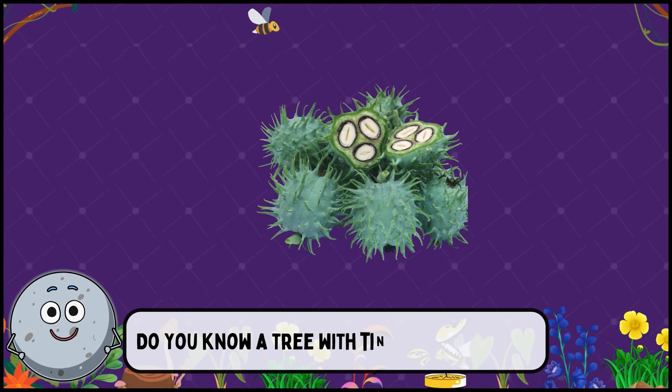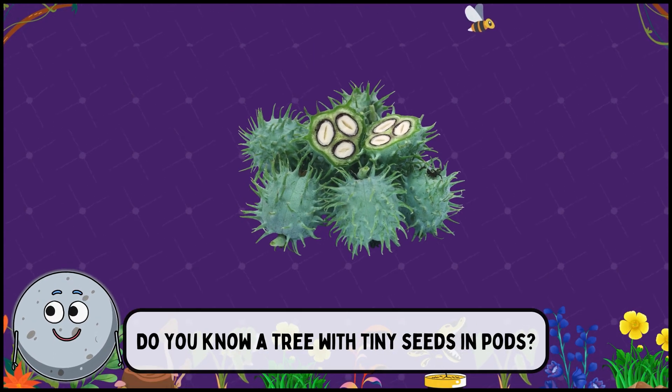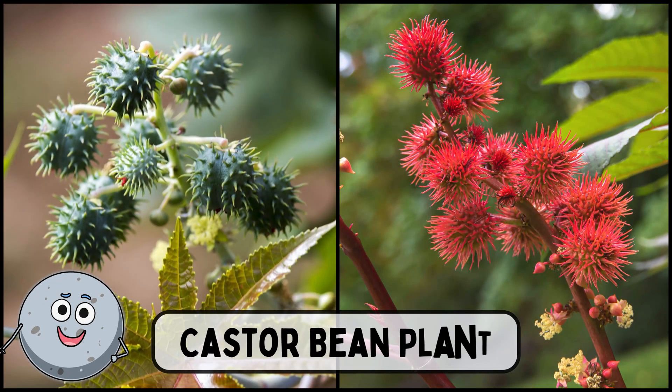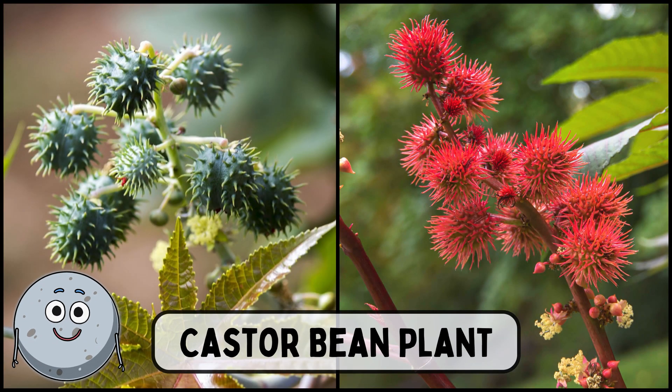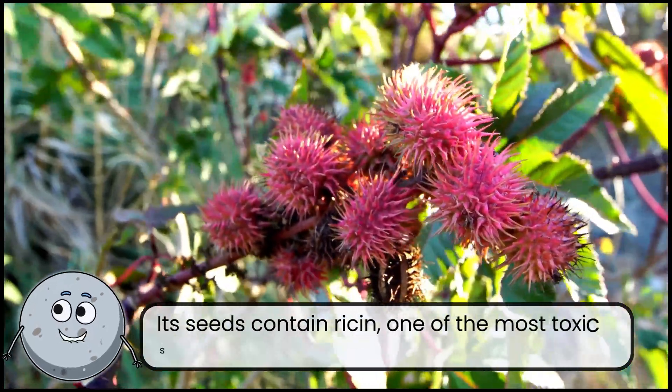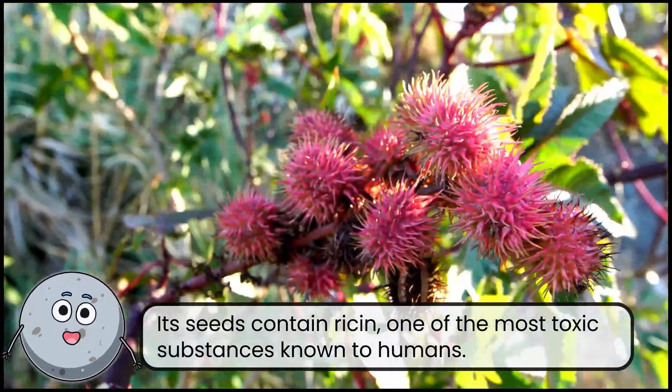Do you know a plant with tiny seeds in pods? This is the castor bean plant. Its seeds contain ricin, one of the most toxic substances known to humans.